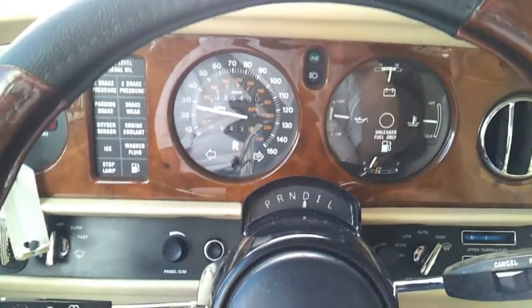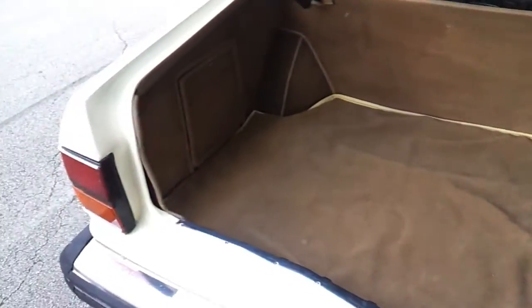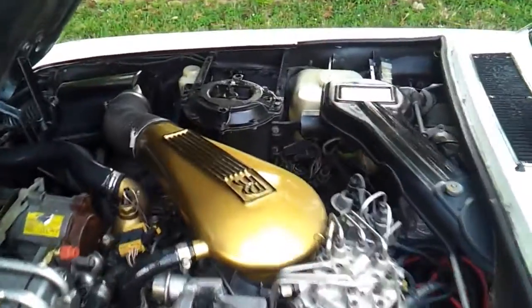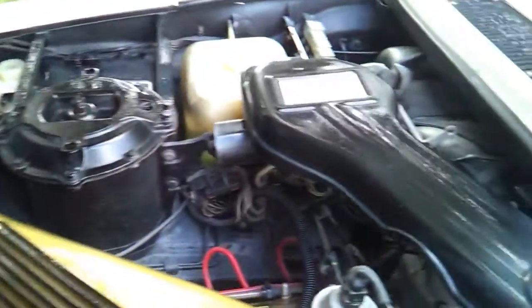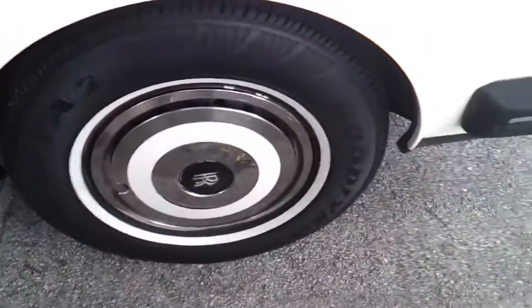Here we are — 1987 Rolls-Royce Silver Spur in beautiful shape. The trunk area looks clean and in good condition. Taking a look under the hood, the engine compartment looks clean and in good condition, appears all original. Keep in mind this car has very low miles for the year. Taking a look at the tire on the driver's side — tire is in perfect condition, great tread, rim is clean and in great shape, though it is missing the center emblem. The rear tire on the driver's side also looks good with a lot of tread — looks brand new. Hub cap is in perfect condition.